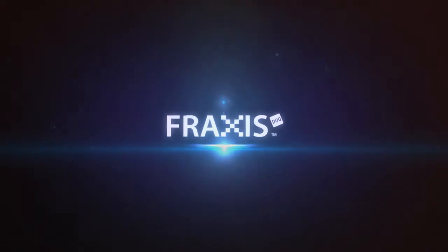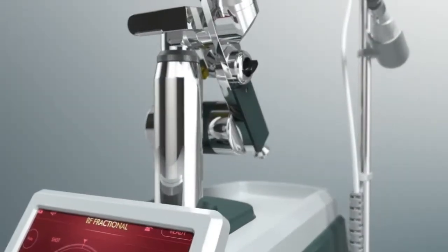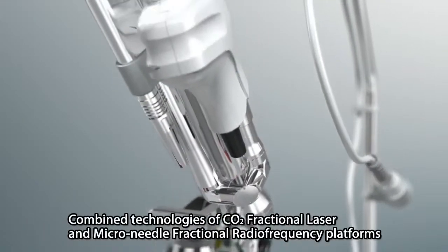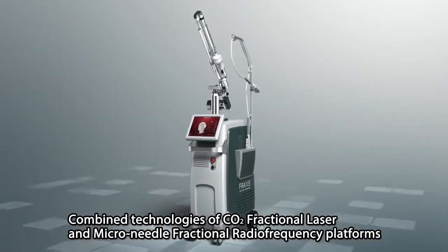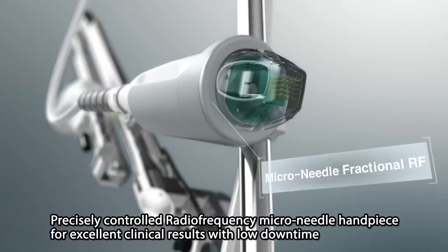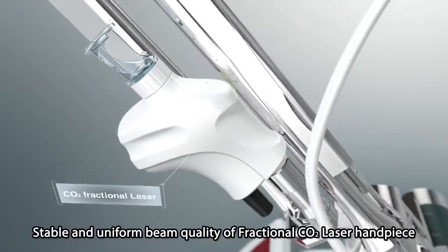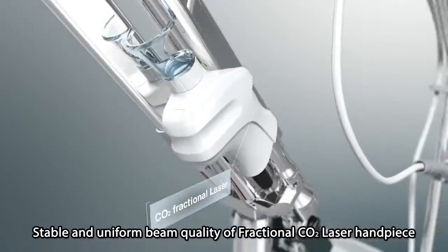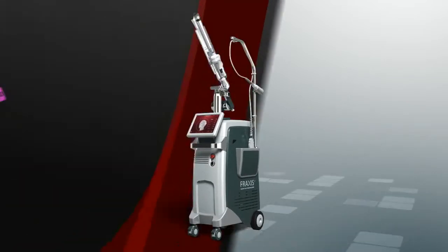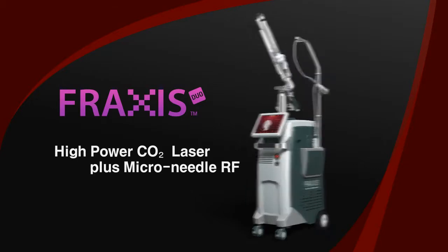Fraxis Duo is the most trusted system that brings reliable anti-aging treatment. It is a combined CO2 fractional laser and microneedle fractional radio frequency system designed and manufactured by Creative Iruda. Fraxis Duo can be used to treat various indications by producing reliable clinical results.